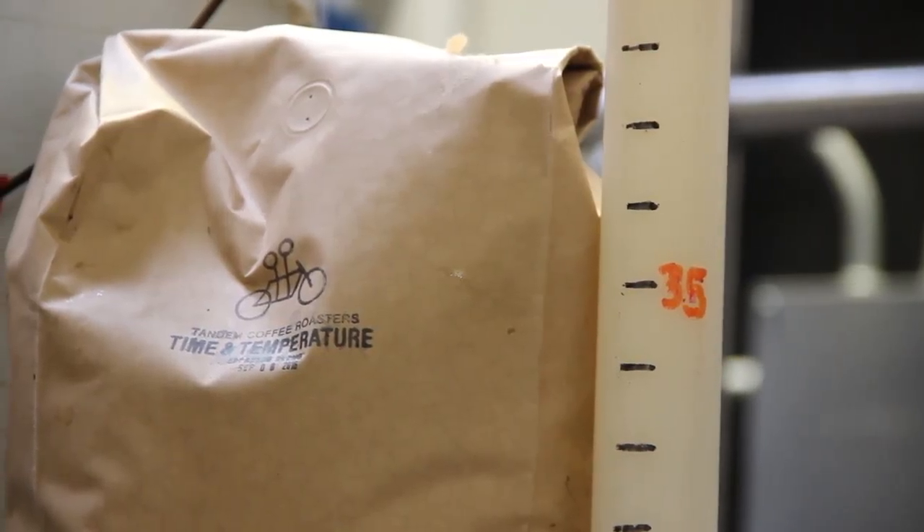Like many of our beers, we strive for balance with this beer — a nice balance between chocolatey notes from the malt bill and then the supporting fruit notes from the coffee.